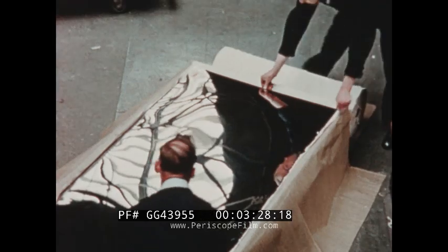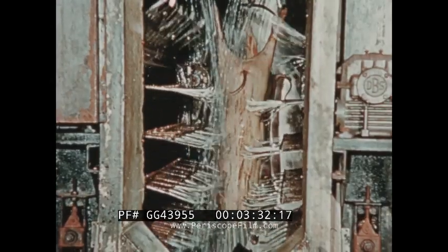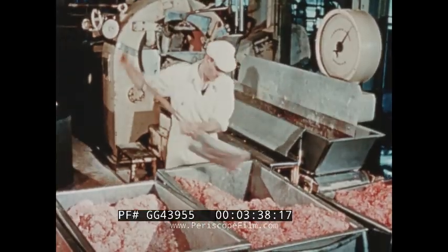With only 30 seconds left, let us now show you a few of the many uses to which our steels are put. In the food, catering, dairy and brewing industries, for example, hygiene and ease of cleansing are of the utmost importance.